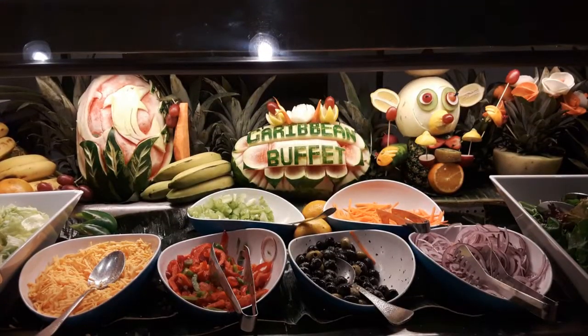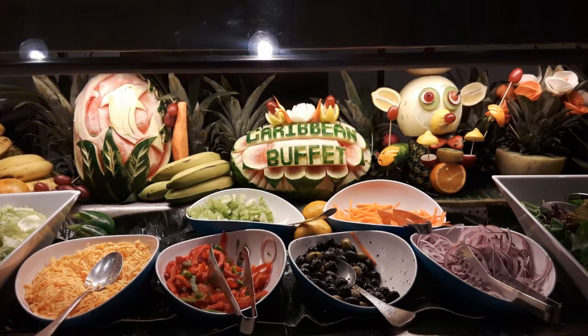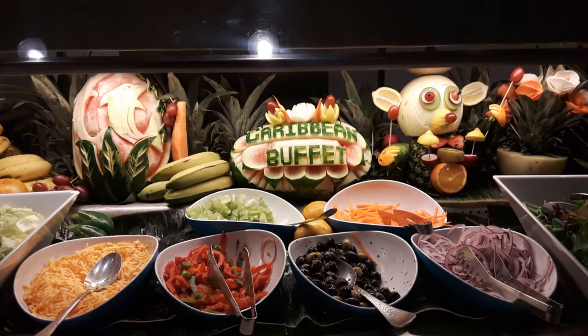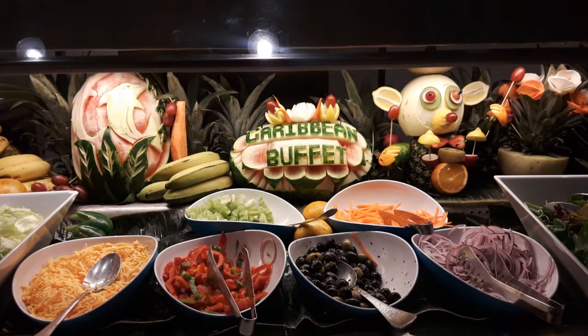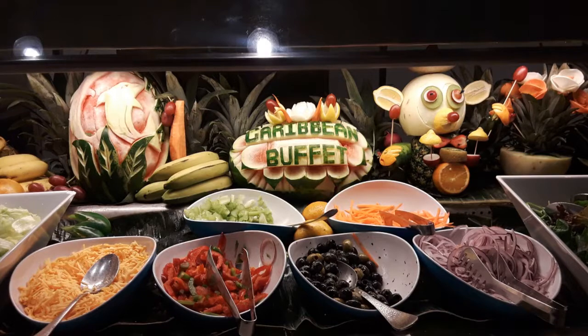Welcome to the Breakaway Buffet, where every night they have a different theme. This night was Caribbean. They also have Mexican night, Italian night, and more. They mix up the choices for the buffet while also keeping some staples like chicken fingers and hamburgers available for everyone.